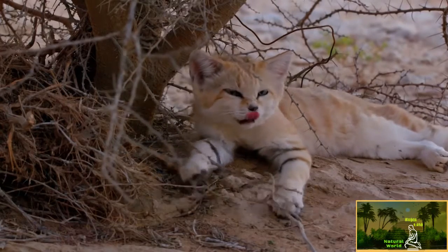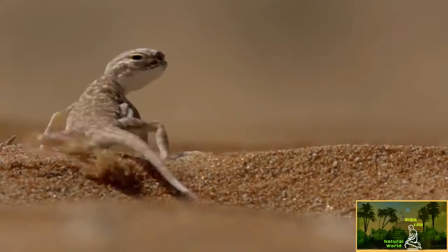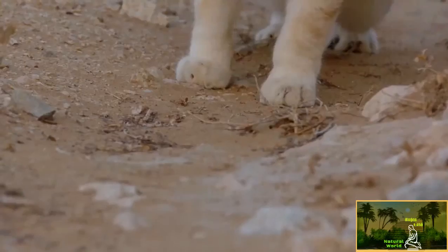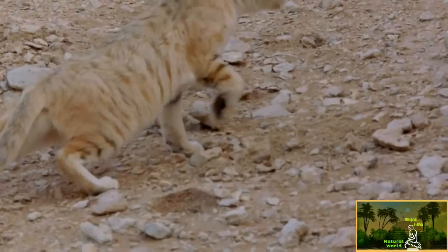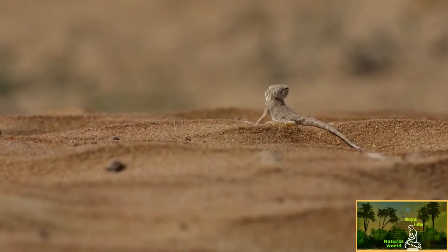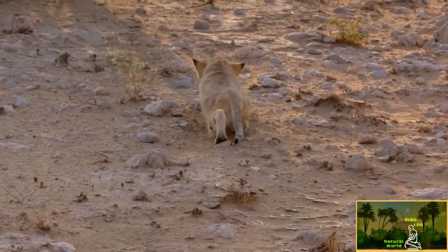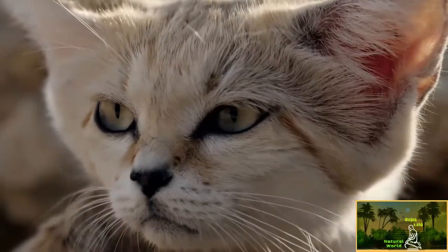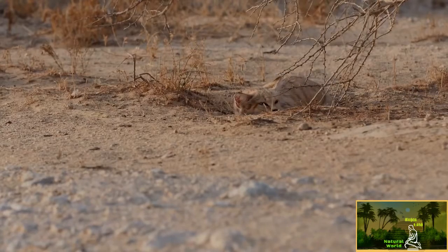It doesn't take much to wake her. Lizards are her primary prey. Thanks to her hairy feet, she barely leaves footprints and can tiptoe in silence. Warmed by the hot sun, the lizard is turbocharged. She prefers to hunt at night and will return to her den to sleep through the hot day.